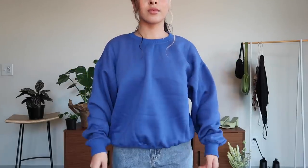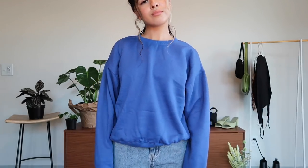Next is this basic crew neck sweatshirt in this blue color — it's definitely growing on me. It's not something I would normally get, but I can definitely see myself wearing this with baggier jeans and a cute purse.